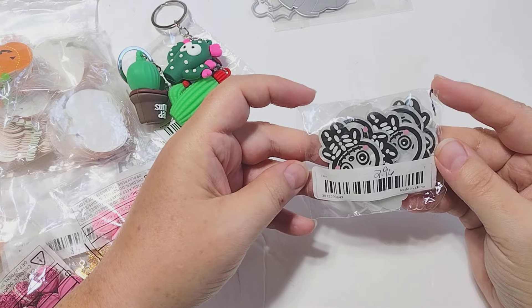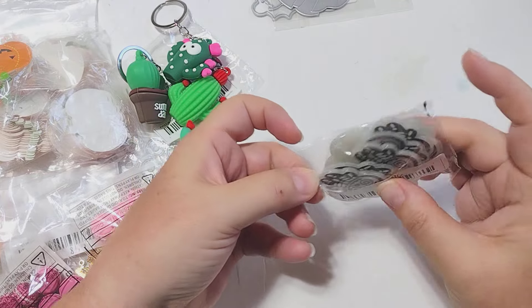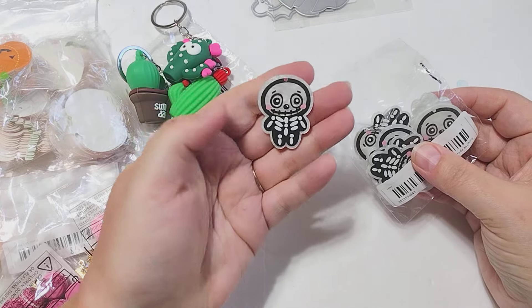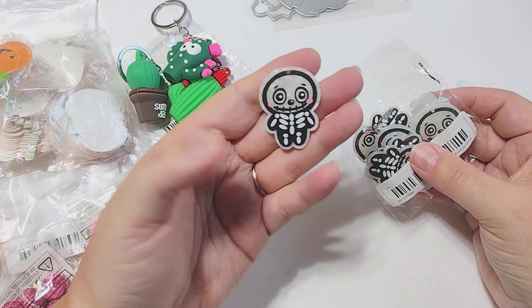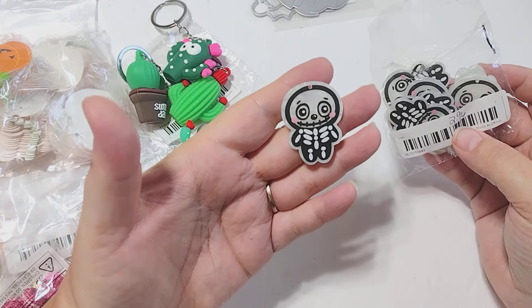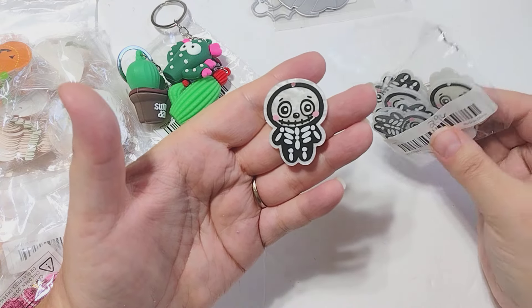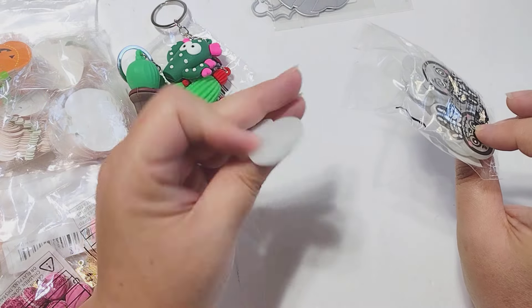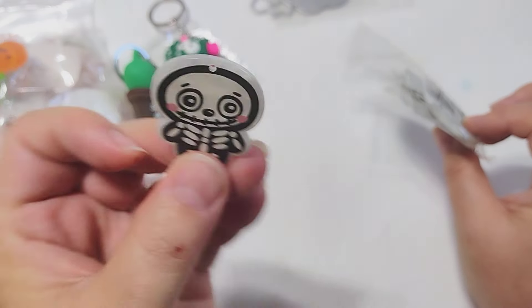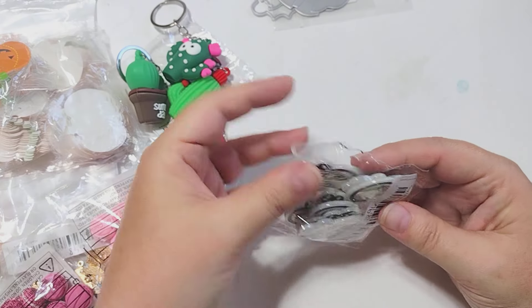I picked up some of these charms — these were $2.96 and I think you get 10 in here. I picked up a keychain in a previous video that had one of these at the bottom. I was so excited to find a whole set of these for a decent price. This little skeleton is just the cutest thing ever. You get a whole set and they're really cute — they have kind of a shell finish on them and the front is printed very nicely. Very well made.